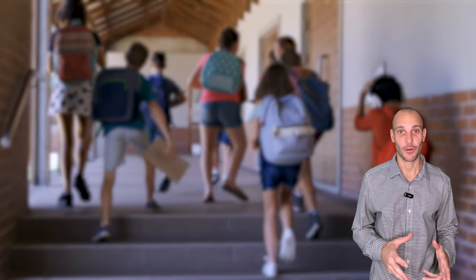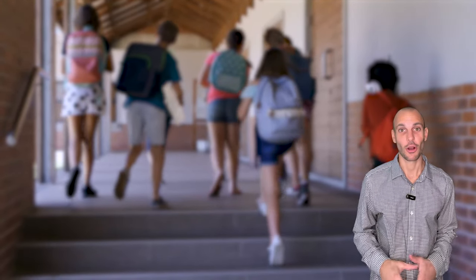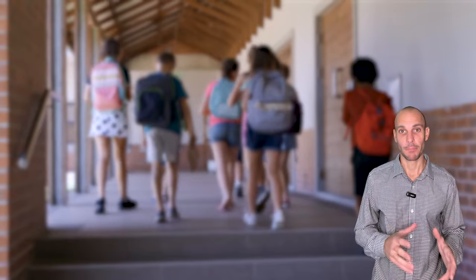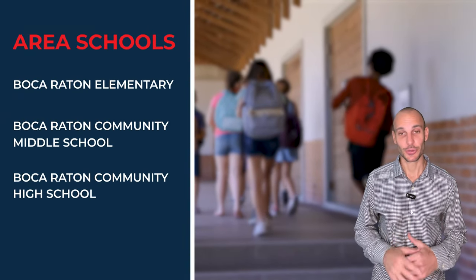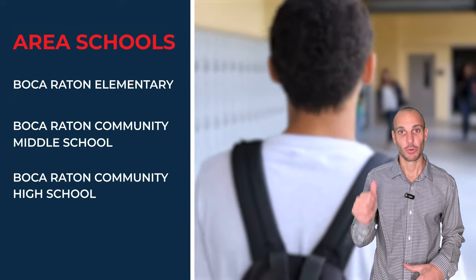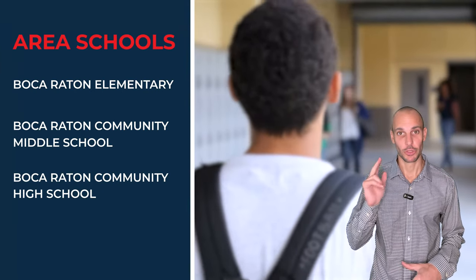While most of my buyers who are shopping for homes like this aren't really concerned about the schools, it's worth mentioning that Marbella is located in an A-rated school district. The schools are Boca Raton Elementary, Boca Raton Community Middle, and Boca Raton Community High.